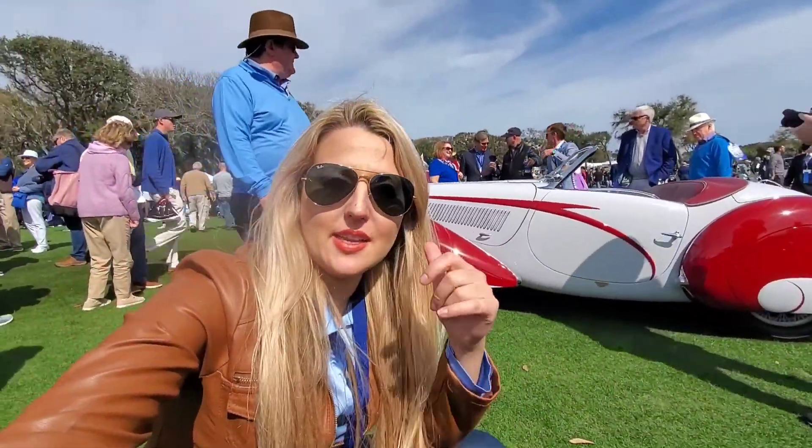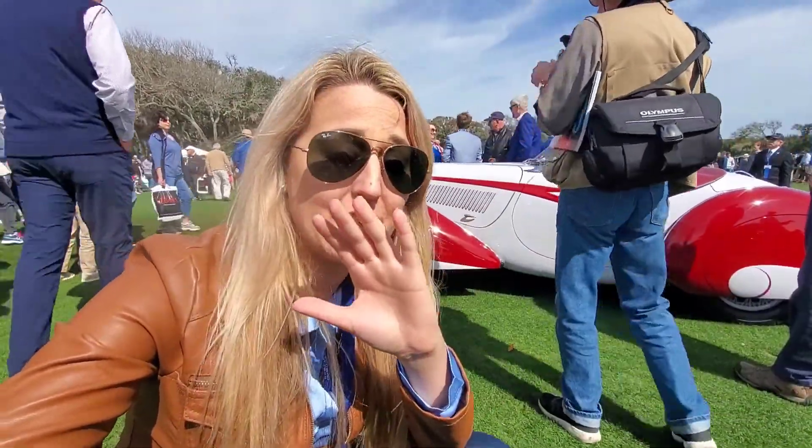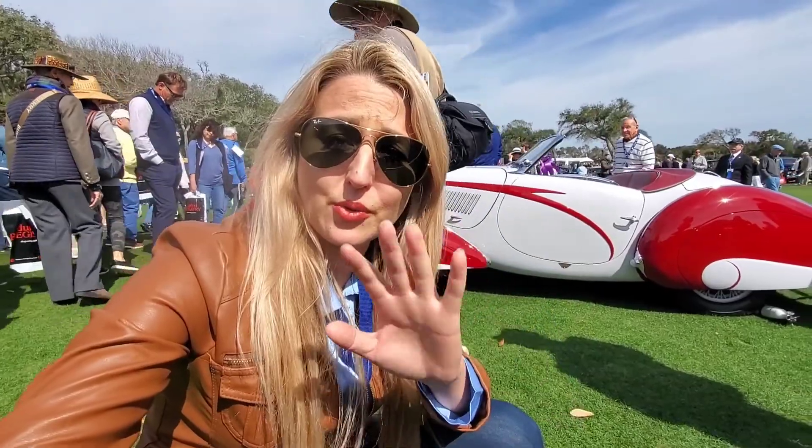Delahaye produced some seriously beautiful Art Deco wonders, and right behind me is a breathtaking one — also hyper rare. This is a 1937 135 Torpedo Cabriolet. Only two remain in existence; only three were ever made.